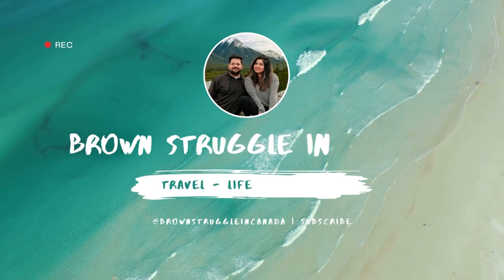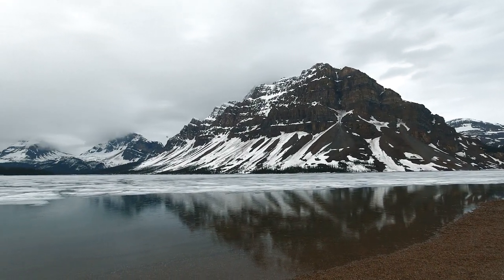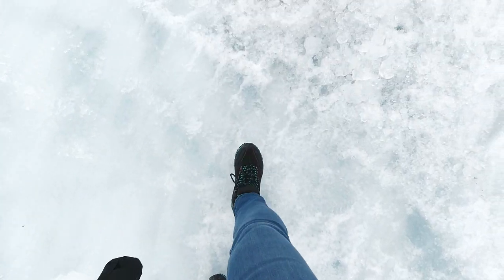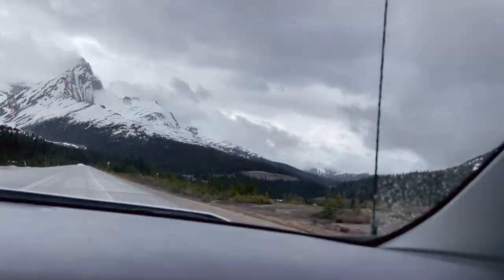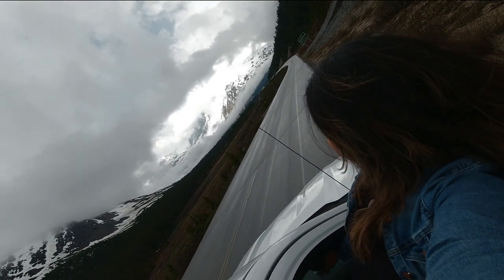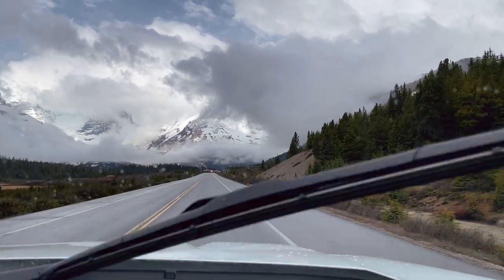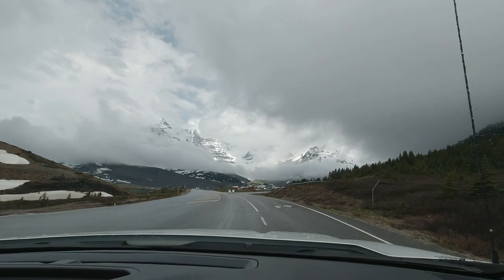Hello everyone, welcome to another video of Brown Struggle in Canada. If you're new here, I'm Bea and this is Anu. We recently moved to Canada and have started our journey of exploring new places. So subscribe to the channel and tag along while we take you to the best travel places. Today we are taking you to the famous Columbia Icefields Parkway where we will be exploring the Athabasca Glacier and the Columbia Skywalk. Watch this video till the end because we will be sharing some hidden spots that we explored on our way to the Icefields Parkway.